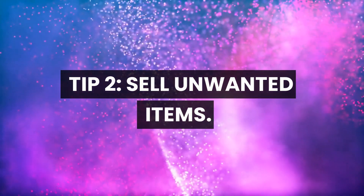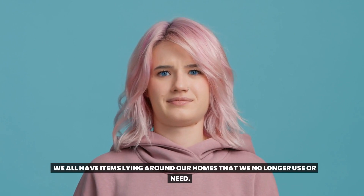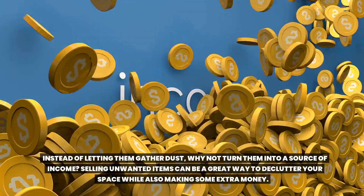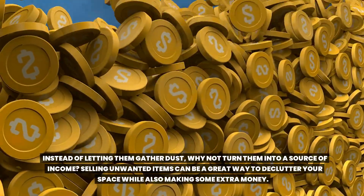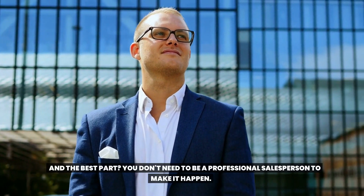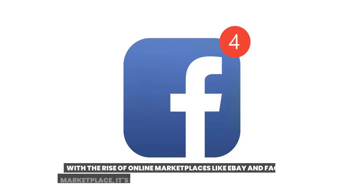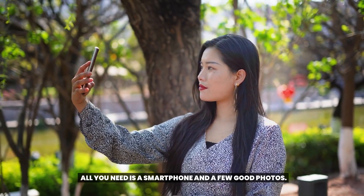Tip 2: Sell unwanted items. We all have items lying around our homes that we no longer use or need. Instead of letting them gather dust, why not turn them into a source of income? Selling unwanted items can be a great way to declutter your space while also making some extra money. And the best part — you don't need to be a professional salesperson. With the rise of online marketplaces like eBay and Facebook Marketplace, it's easier than ever. All you need is a smartphone and a few good photos.